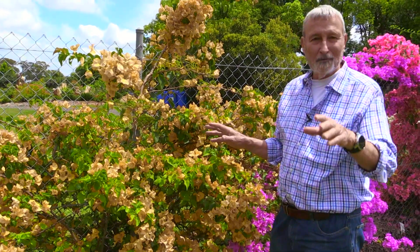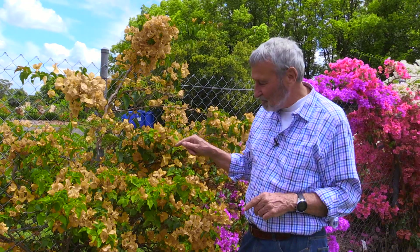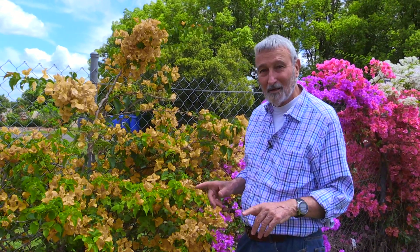Green and gold — the colours of Australia. Here's the thing: this is probably about 30 to 40 wattles' worth. The golden flowers on this with the green foliage probably last 30 to 40 times longer than any wattle's flowers do. So think about it — if you like the green and gold, bougainvillea.